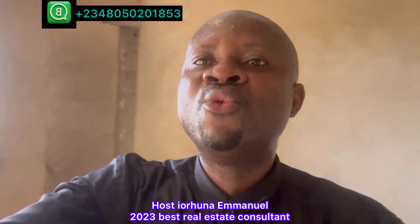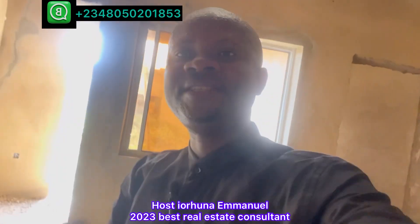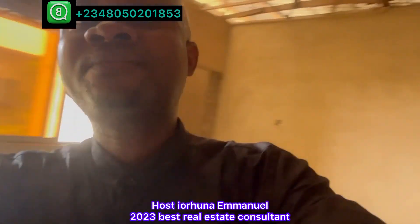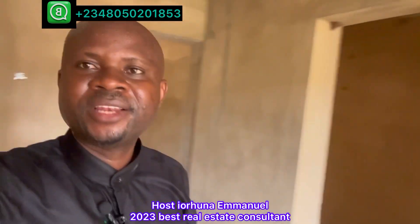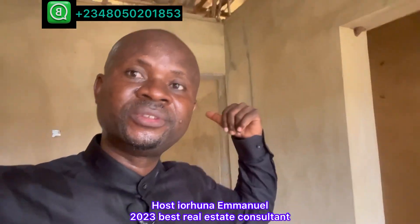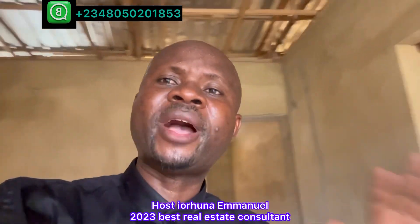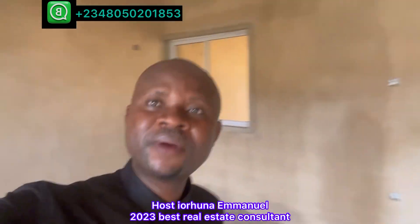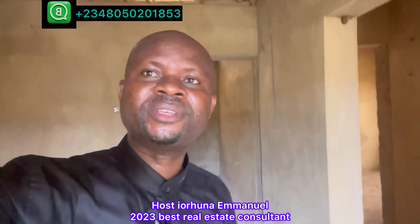This is Treasure Island Estate — a further extension. This is exactly how Phase 1 started, and Phase 1 is now sold out. The extension is going to replicate exactly what we did at the first phase. This is the best time to buy — two years to pay without interest. Call or WhatsApp my number displayed on the screen; let's start the process.